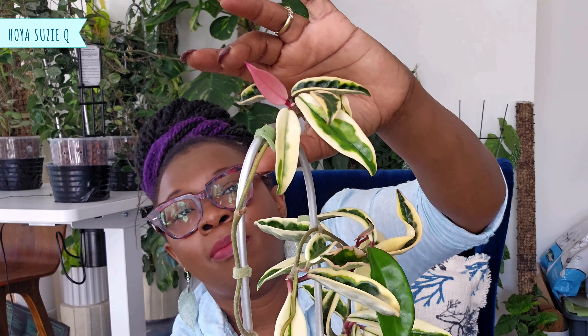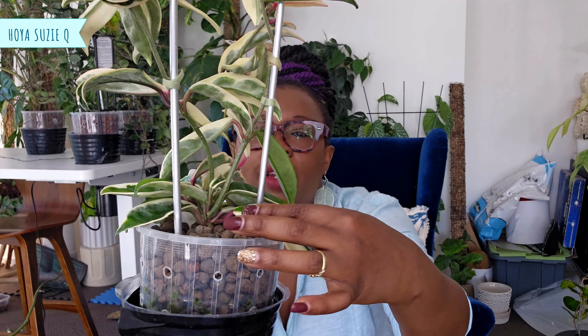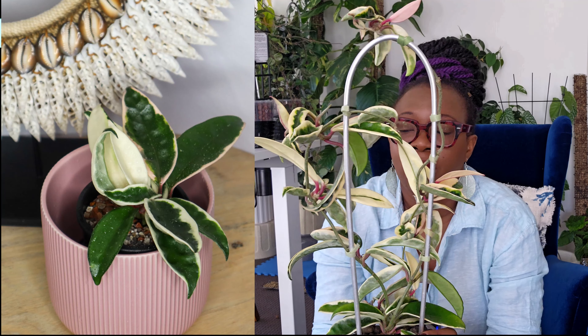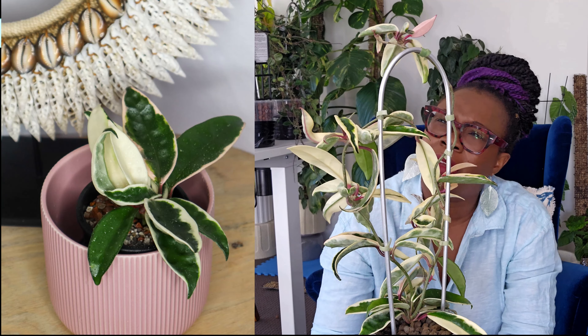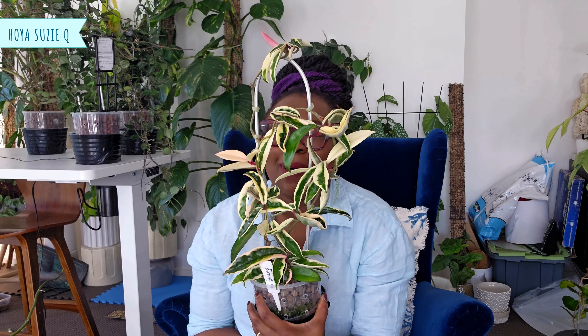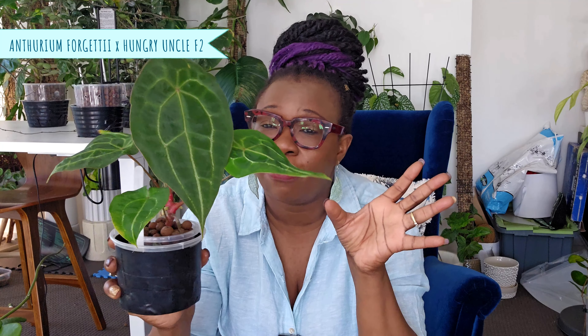No list would be complete without my Hoya suzy q - I just love this plant. Look at that pink new leaf over there - absolutely fantastic and gorgeous. That's her living in her 14 centimeter pot, just thriving. I've had this plant for over a year and she was really small when I got her - but look at her now. That is my Hoya suzy q doing what she does best - looking magnificent.